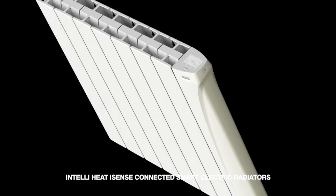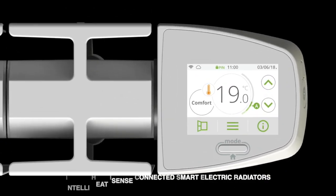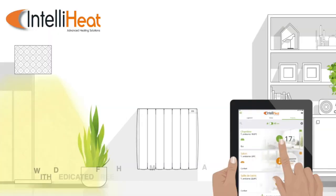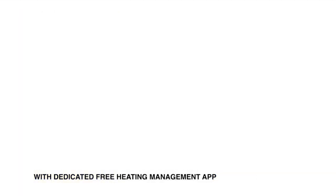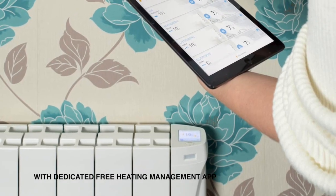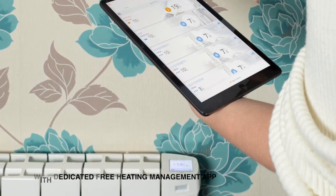One of the best products in my opinion is the iSense smart electric radiator. I have installed a number of these heaters, which can be controlled by the touch screen on each heater or as a whole property central heating system via IntelliHeat's app. Each of the radiators' step from the eco background temperature to the comfort temperature can be staggered to smooth out peaks in demand.